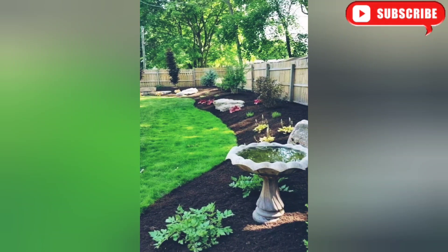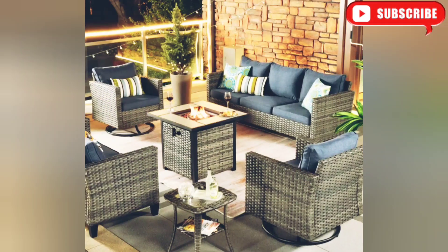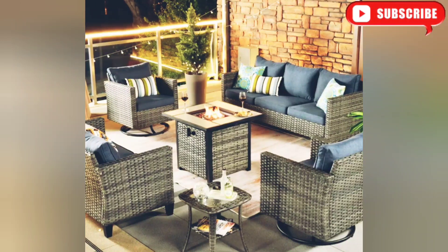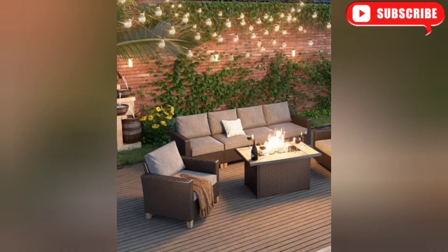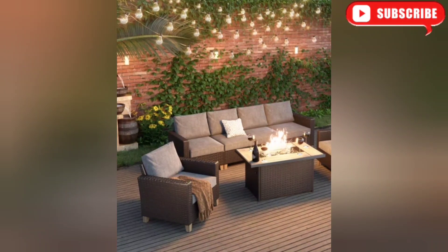Next up, we have the perfect idea for those who love to entertain: create a cozy outdoor seating area with a fire pit. This gathering spot will not only keep you warm during chilly evenings but also provide a focal point for your landscape. Add comfortable seating and some ambient lighting and you'll have an inviting space for gatherings and relaxation.